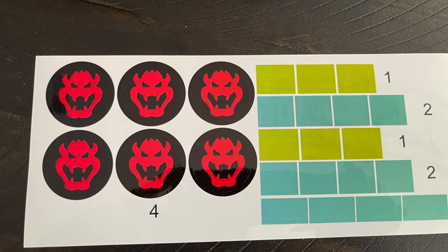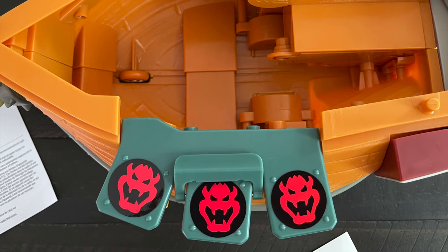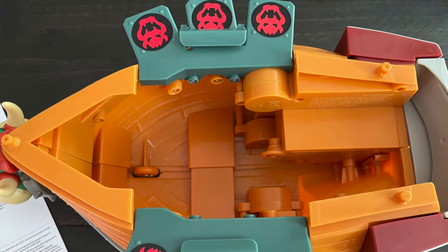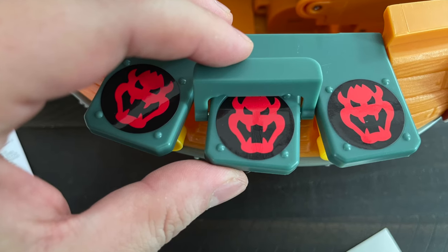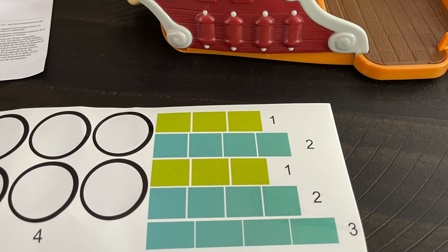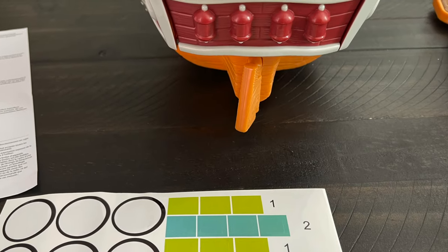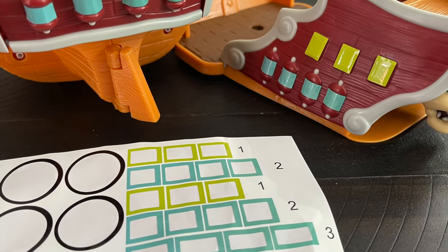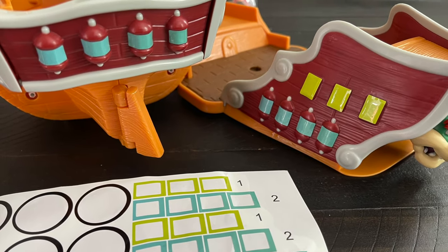When it comes to the stickers — so many stickers — but they go on pretty easily. Six Bowser's heads, the ones in the middle are the ones that are going to give you the most trouble. Then you have all the little windows for the captain's cabin, the back side — they all go on pretty straightforward. It's going to take you about five to six minutes to do each one. Just go easy.